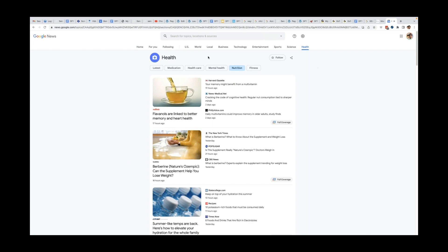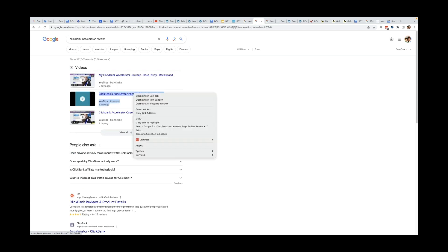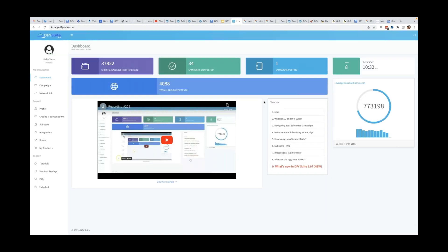I got off on a bit of a tangent there — I was supposed to just show you the case study but I always like to give you some value. Hopefully you got some good value out of that. Now let me regroup and show you how to actually cement these rankings. Getting the rankings is part one; ensuring you can keep those rankings is part two. So let's jump into the Done For You Suite 5.0 live demo session and I'm going to show you how quick and easy it is to get your campaign set up.